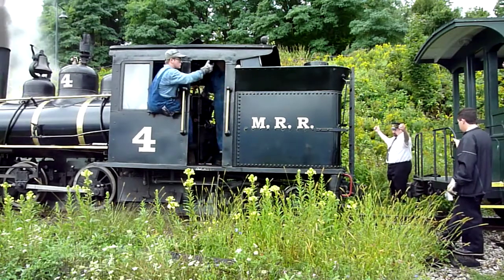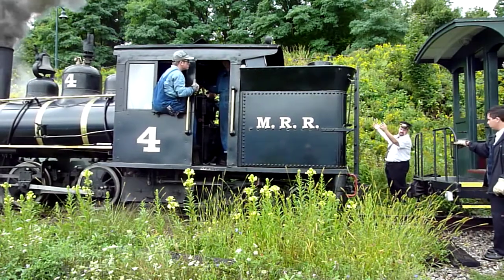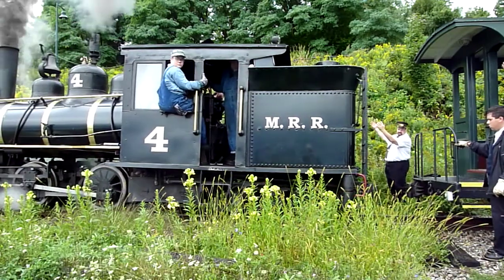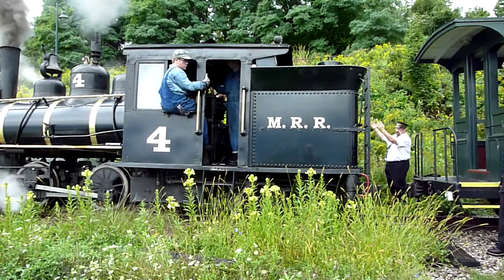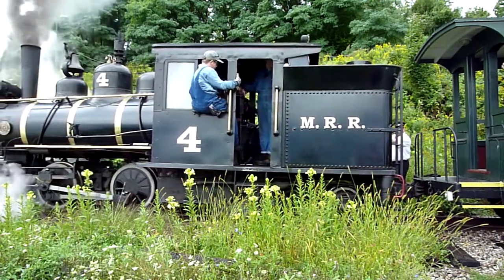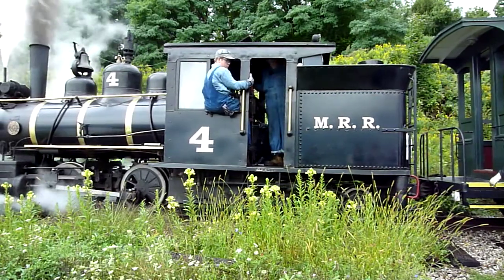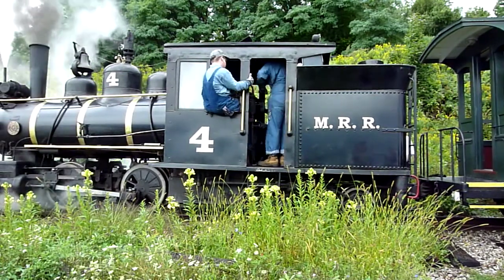He's using his hands to give a distance indication to the engineer. He can follow that — he's face-to-face.